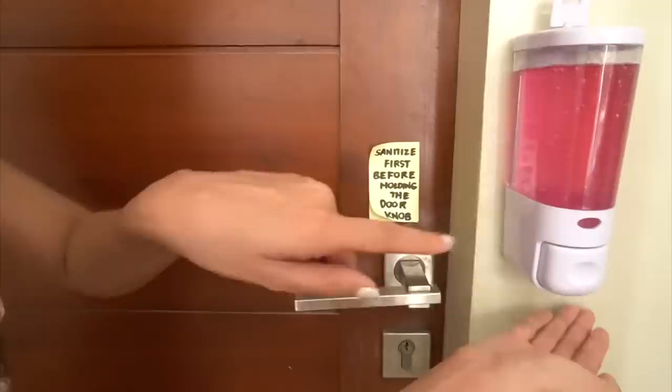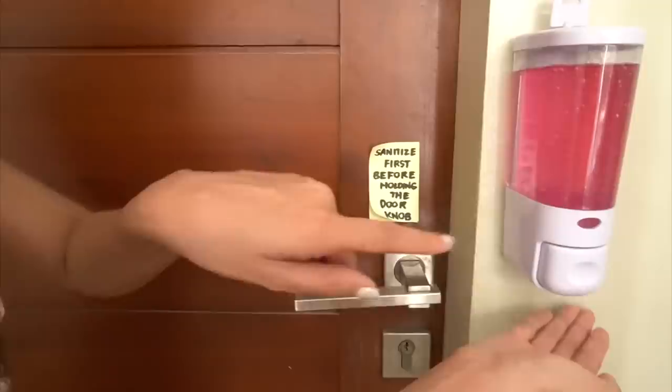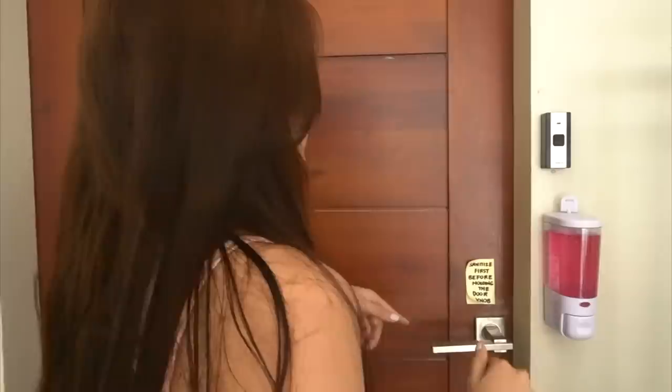Sanitize first before holding the doorknob. So ito, pagpasok mo, hallway na siya. Originally, wala talaga ito. Before, mawelcome ka ng malaking living room kasi diyan yung besita, or if you decide, diyan mo ilalagay yung living room.